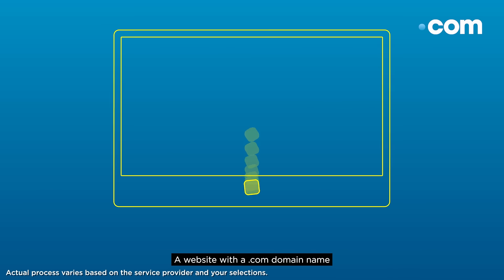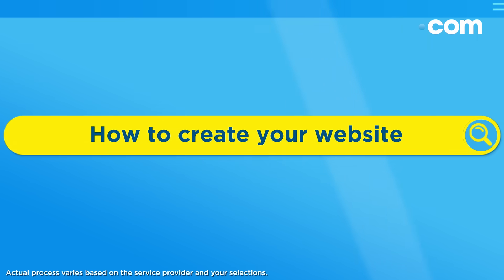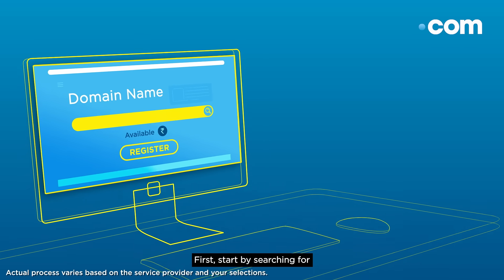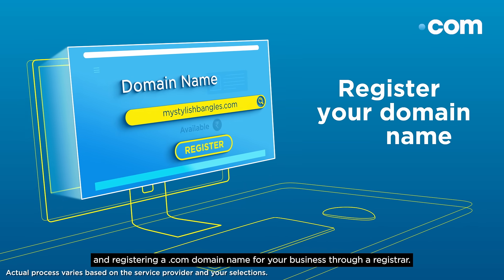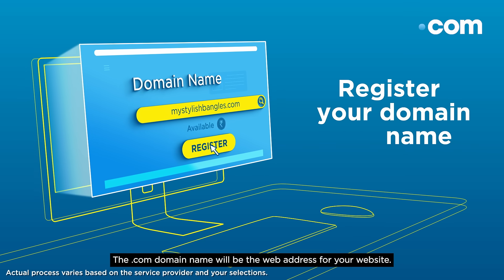A website with a .com domain name is a good online presence for you to showcase your business. Here are some easy steps you could take to create one. First, start by searching for and registering a .com domain name for your business through a registrar. The .com domain name will be the web address for your website.